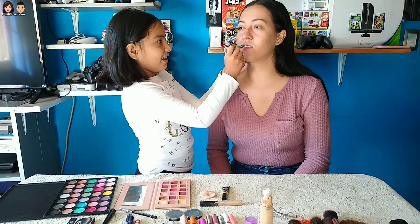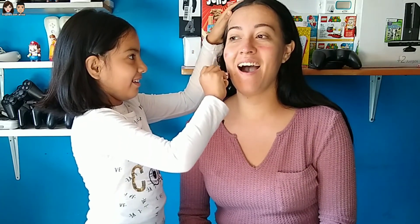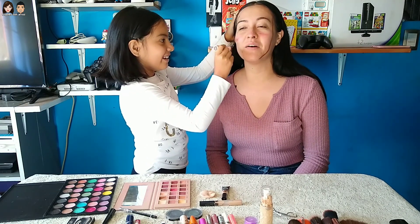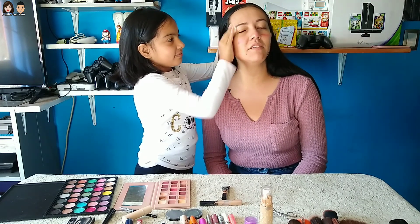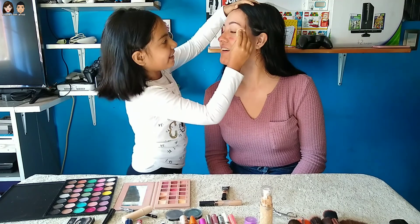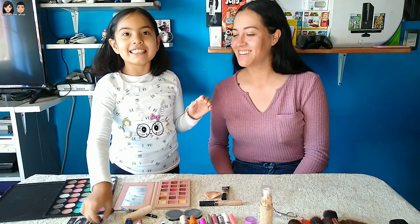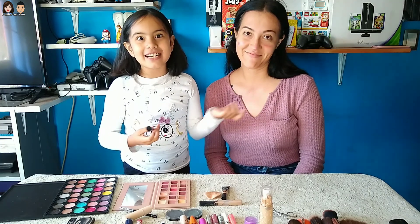Este es para contornear el rostro. ¿Ves? Es una línea muy larga porque estoy medio chetona. Una línea muy larga, como de 30 centímetros. Pero mira cómo queda — es como un maquillaje en barra, para contornear el rostro y alargarlo. Estábamos aquí intentando hacer un maquillaje a esta señora rara.